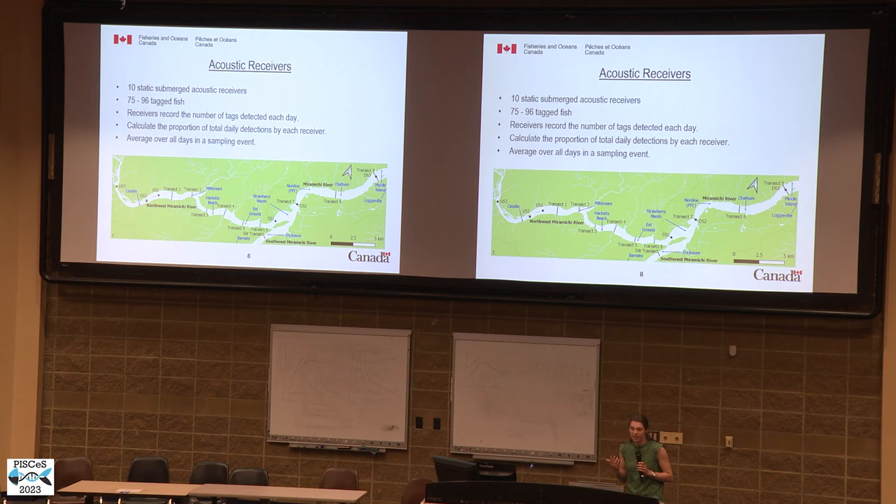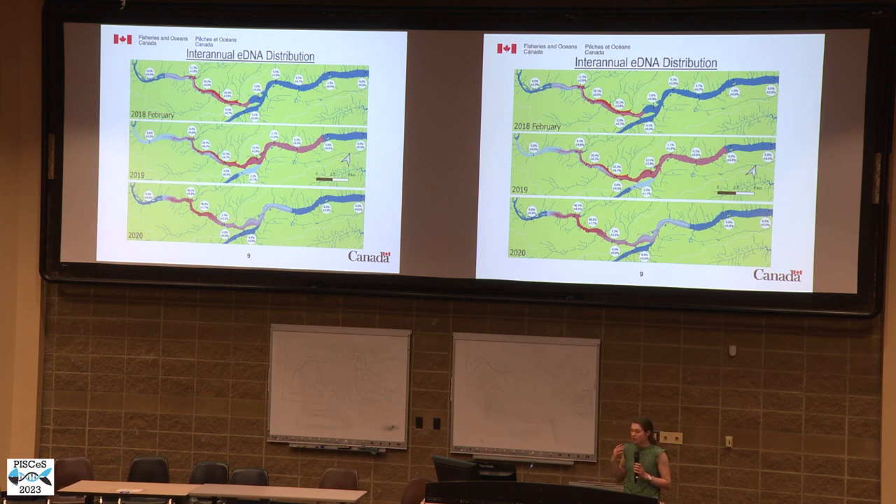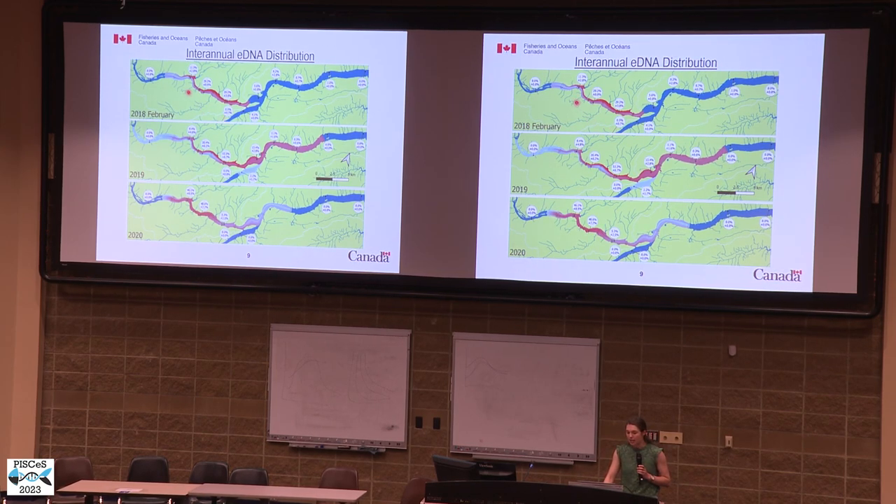We calculated the proportion of daily detections by each receiver and averaged that over the duration of the sampling events. Looking at eDNA concentrations collected at the surface in February on a falling tide across years, the main takeaways were that the highest concentrations of eDNA were detected between transects one and six, as we initially expected. Concentrations upstream and in the southwest Miramichi River were very low to non-detected, and concentrations downstream were generally lower and stable with downstream distance.